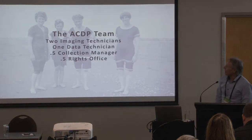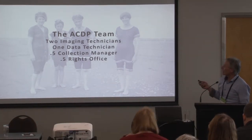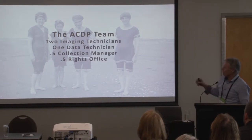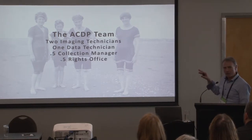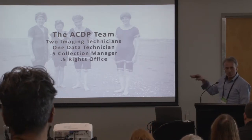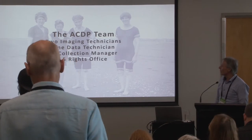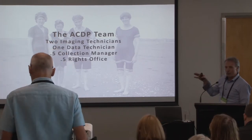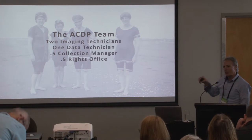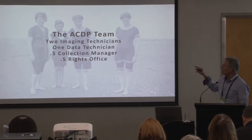So, the team. We have two imaging technicians running the equipment and taking the photos, and one data technician. What Flora was saying about the ratio of team you need is really relevant — it's not just people at the coalface taking photos, you need quite a large support team as well. In larger digitisation projects, the ratio is normally about three staff to each technician.